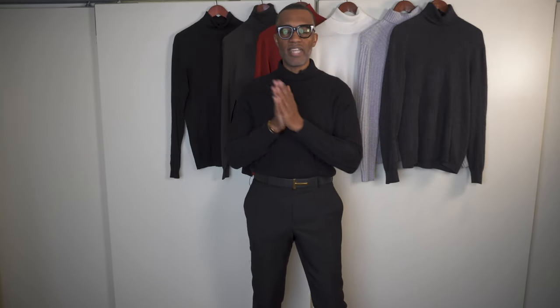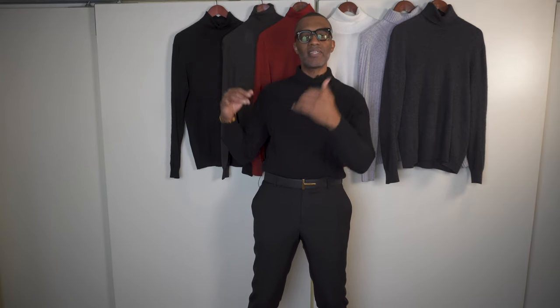Guys, when the temperature drops under 60 degrees I automatically go and grab all of my turtlenecks, whether they're cashmere or merino wool. I love turtlenecks for this time of year as it gives you so many options and it just simply looks amazing. Check out what I'm wearing right now.